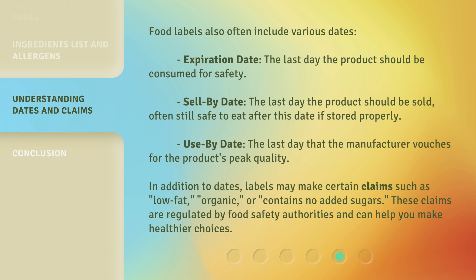Food labels also often include various dates. The expiration date is the last day the product should be consumed for safety. The sell-by date is the last day the product should be sold, though it's often still safe to eat after this date if stored properly. The use-by date is the last day that the manufacturer vouches for the product's peak quality. In addition to dates, labels may make certain claims such as low fat, organic, or contains no added sugars. These claims are regulated by food safety authorities and can help you make healthier choices.